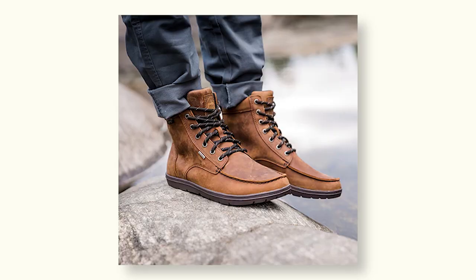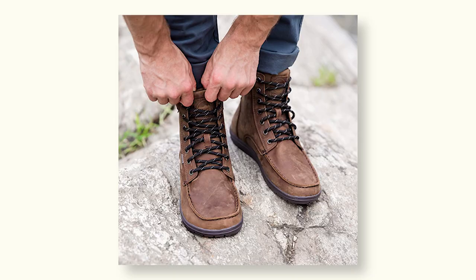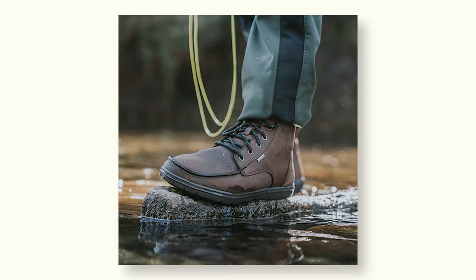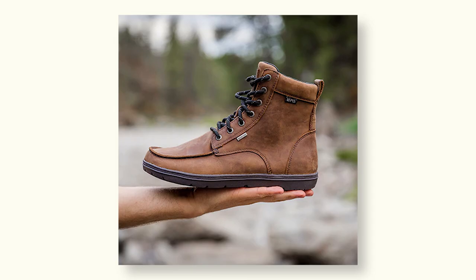It has a mock toe construction, and you can either get a leather upper, a nylon upper, or LEMS even offers a leather version that is completely waterproof with a waterproof membrane. The Boulder Boot doesn't have many of the same features as the other boots on this list, and that's because they're designed to interfere with the natural shape of your foot as little as possible. The toe box is wide so your toes aren't scrunched, and there's a minimal amount of material in the heel to keep the height equal to the forefoot.